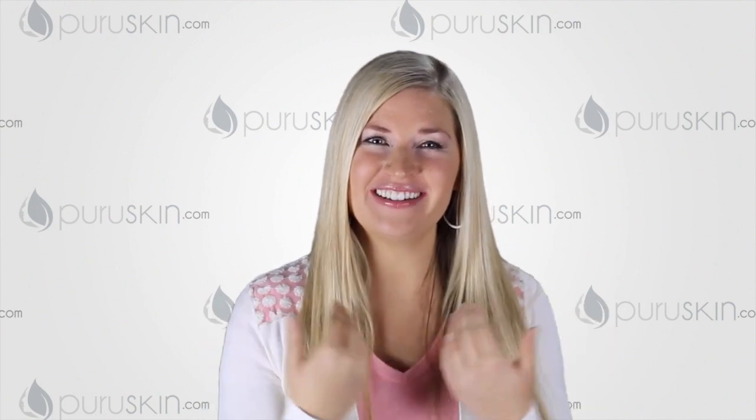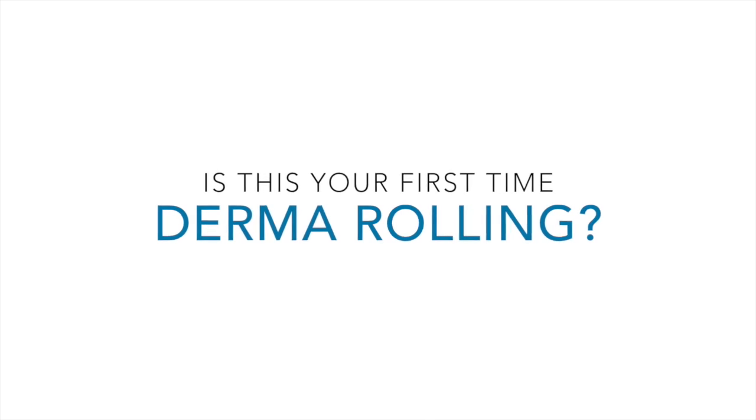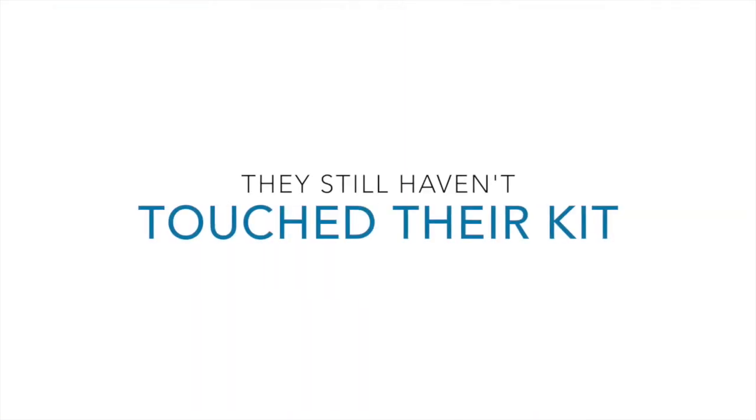In this video, we're going to get into why derma rolling is so effective at bringing youth and vibrance back to your skin. Many of our customers are new to derma rolling and the process can seem kind of scary — I don't blame them. These are microneedles and should be treated with care and respect. Be it out of fear or misunderstanding, many put off derma rolling. Months later we reach out to them and they still haven't touched their kit. I assure you there's no need to fear if you're prepared.